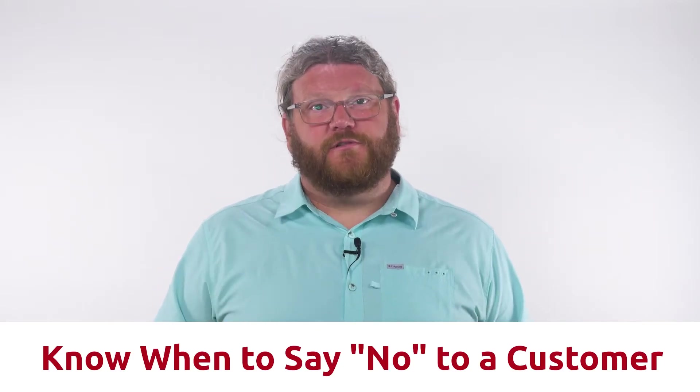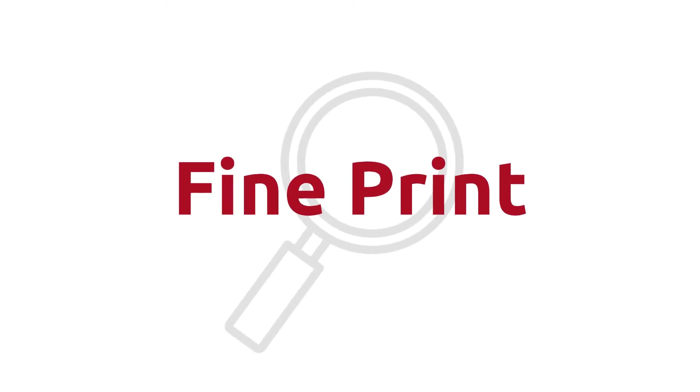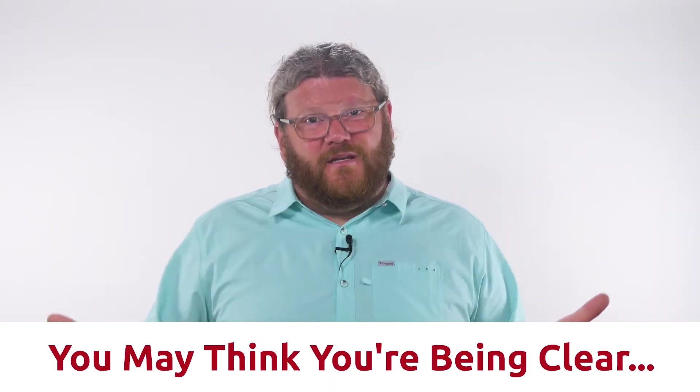Knowing when to say no to a potential customer is also going to improve your churn numbers. The second way to reduce churn is to be transparent. Few things can sour a relationship more quickly than dishonesty. I have heard it said that trust is earned in drops and lost in buckets. You might feel that you're being honest by including details in the fine print, however the reality is that when all the details are not front and center, your customers are likely not going to see them.